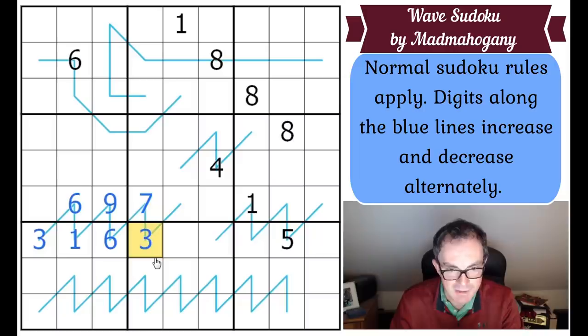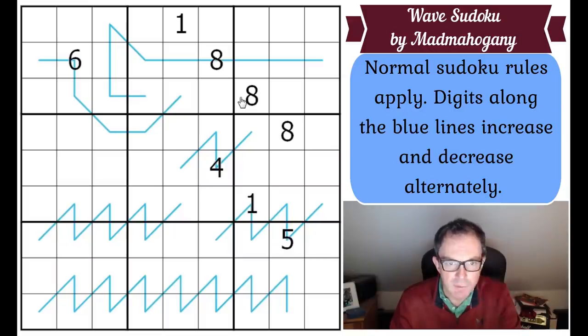For example: that could be seven, that could go back to two, that could be five — and you alternate that way. That's how the rule set works. Very unusual — not one I remember seeing before. What we're going to have to do is work out the so-called parity of each of the wavy lines. Do have a go; the way to play is to click the link under the video. Now let's get cracking.